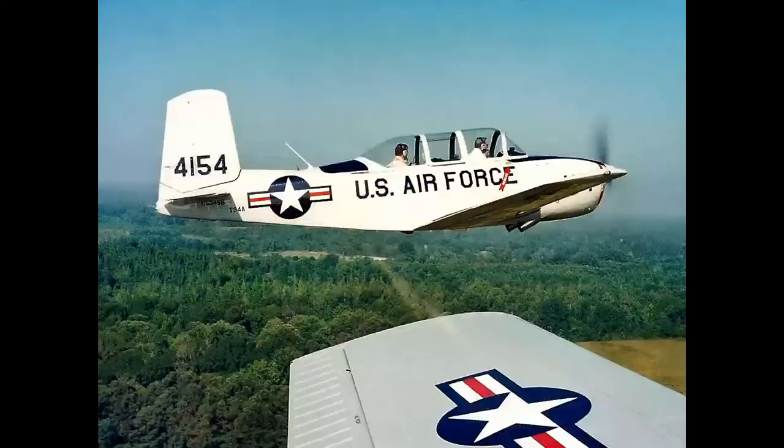How about this shadow? Be careful — the tail can be tricky. It looks kind of like a Beech Bonanza, but it's a T-34.